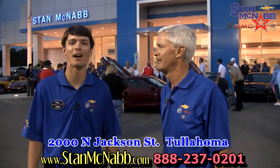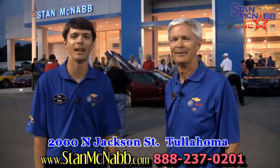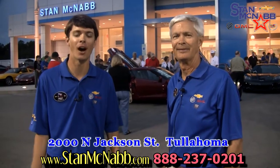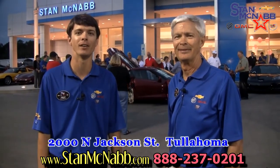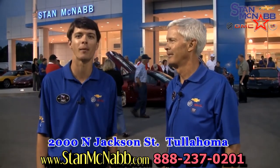We invite everybody to come out and see the Stingray. If you couldn't make it tonight, we will have it in the showroom on display. Hopefully it does sell, but if not we'll have it here in the showroom. We're out here on 2000 North Jackson Street across from Walmart — come out and see it.